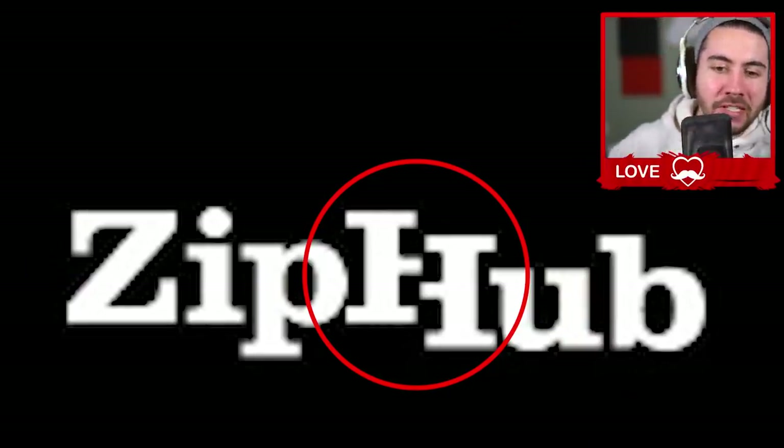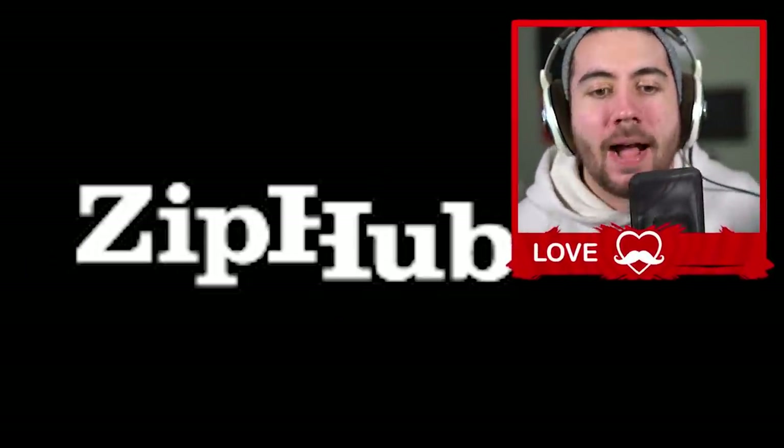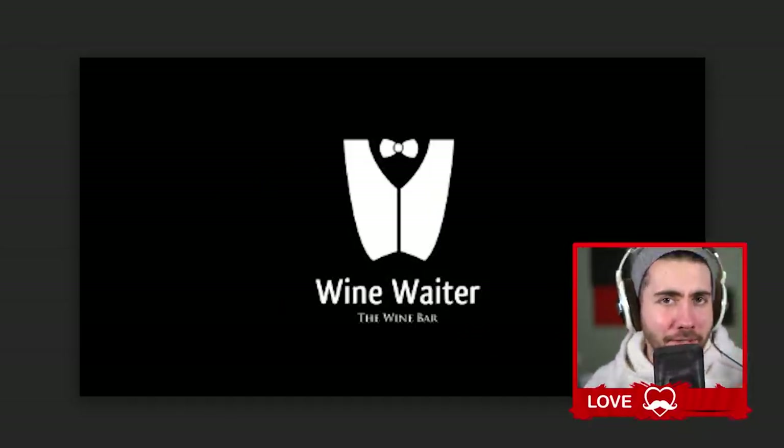We're starting off with ZipHub — got that H with a zipper right through it. I don't know what this website does or really anything about it, so maybe it's not as good as I thought. But the H with that zipper is looking good.